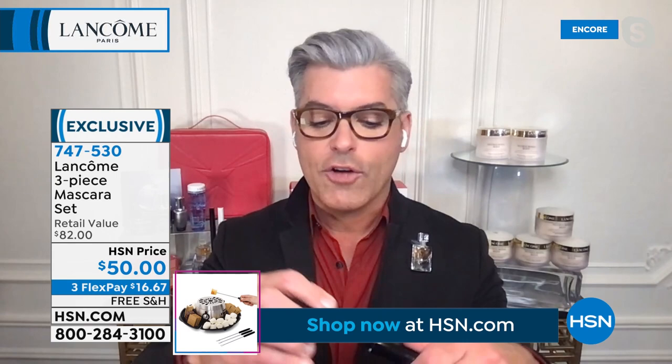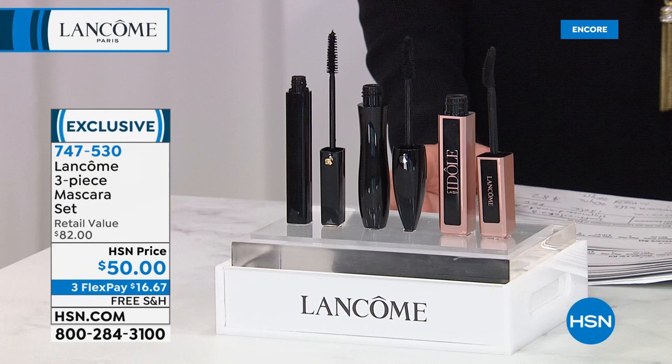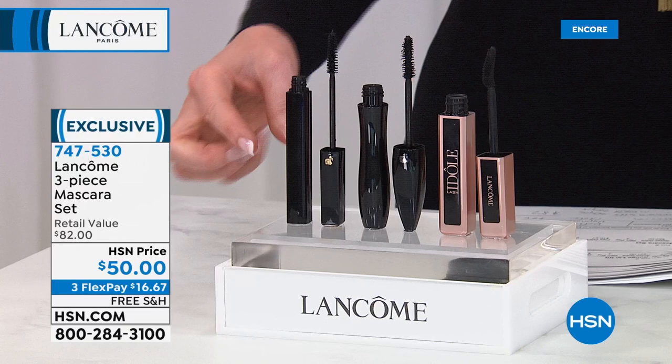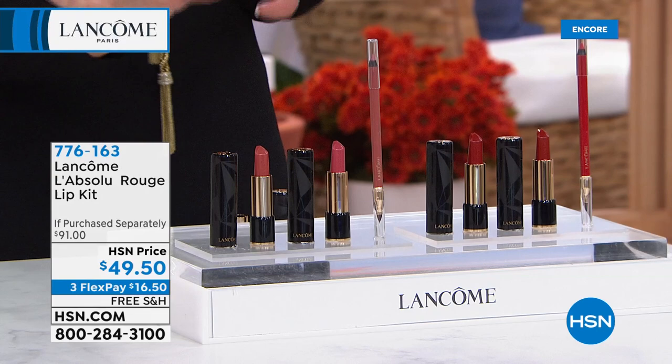We've done Mascara Mania for 12 years here at HSN and we have never raised the price — so take advantage. The mascaras have all gone up, but we've never changed the price. We've never offered the Idol in it either. For less than the price of two mascaras, you get all three — that's like $16.67 each for a $28 mascara. At $50 for all three, if you were to purchase it separately, it would be $91.